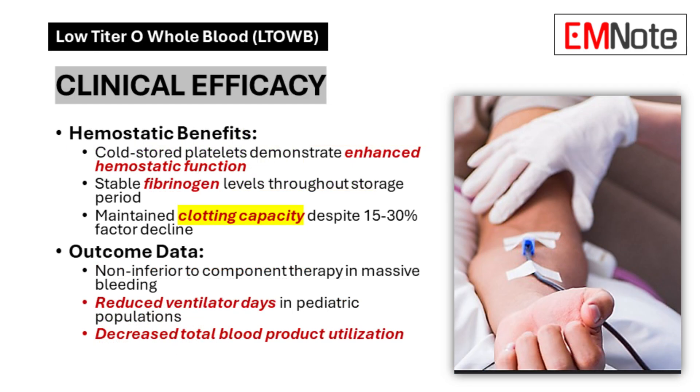Clinical Efficacy: Cold stored platelets in Low Titer Group O Whole Blood demonstrate enhanced hemostatic function. The product maintains stable fibrinogen levels throughout its storage period and preserves clotting capacity despite a 15 to 30 percent decline in coagulation factors. Clinical data indicates it performs non-inferiorly to component therapy in massive bleeding scenarios. Studies report reduced ventilator days in pediatric populations and decreased total blood product utilization.